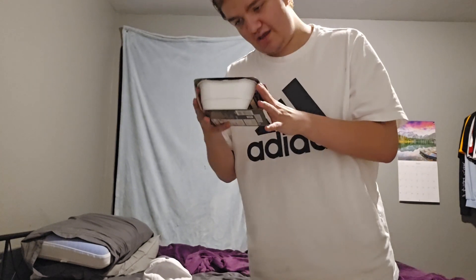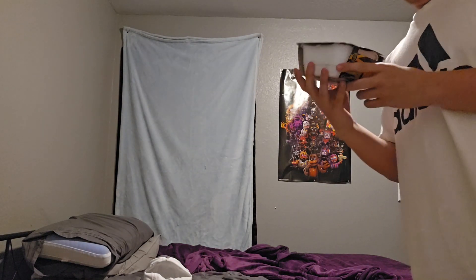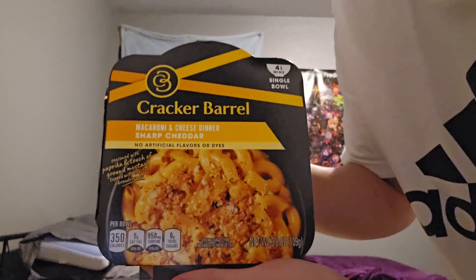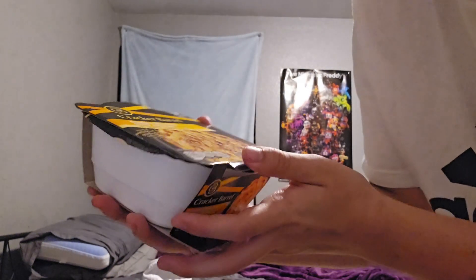What is up everybody? Cameron44 back again for another video. Today I picked this up a couple days ago and I haven't tried it yet. It is Cracker Barrel Macaroni and Cheese Sharp Cheddar. I picked it up at a Target, so I'm going to go ahead and give this a try.